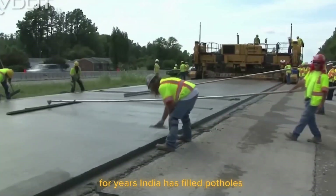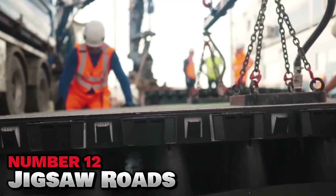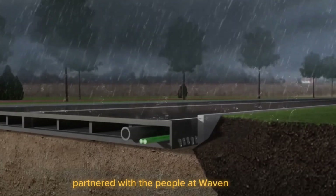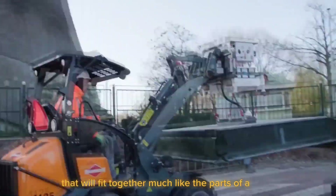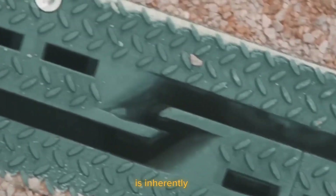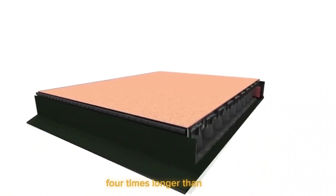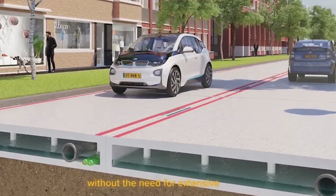For years, India has filled potholes using a small amount of plastic as a binder. Number 12: Jigsaw Roads. They are soon coming to a road near you, and not only for puzzle fans. The Dutch business Cois has partnered with Waven and Total to design a new plastic road that will fit together much like the parts of a puzzle. It is made of recycled plastic. The Road Project will create prefabricated modular roadways that are 70% faster to construct, four times lighter than asphalt, and can store excess water during storms and floods without the need for extensive digging.